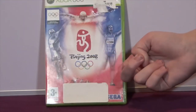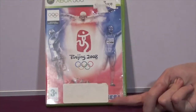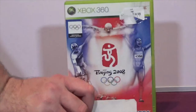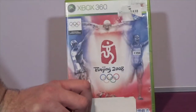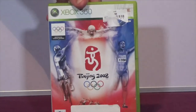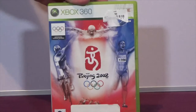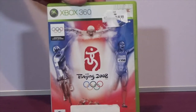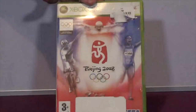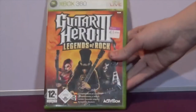The next item is Beijing 2008 by Sega - a game for the Olympics. I was basically clearing off the shelf with all the games they had and they asked if I'd take this one as well. I might play it once - we'll see, it might be a good game.